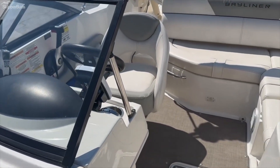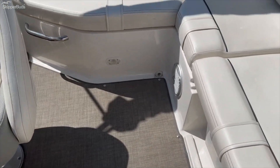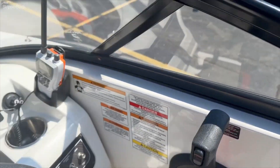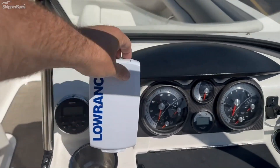Nice helm chair — it does have a bolster. Does have some cockpit lighting. This boat's rated for 11. And a little CB radio. Does have a Lowrance unit.